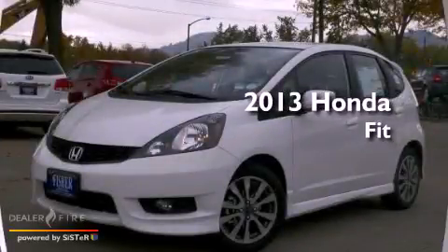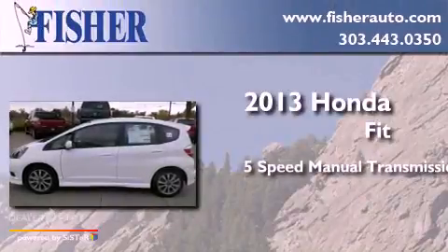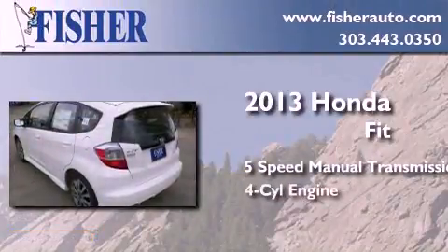This is a brand new 2013 Honda Fit. This compact has a 5-speed manual transmission and a 4-cylinder engine.